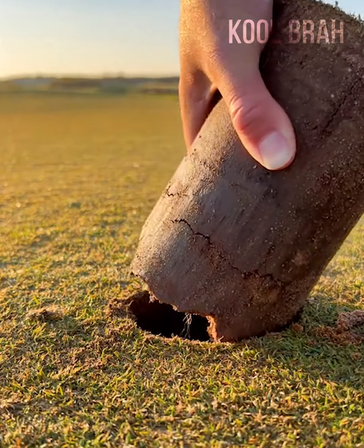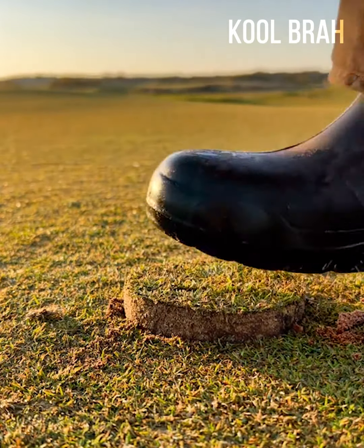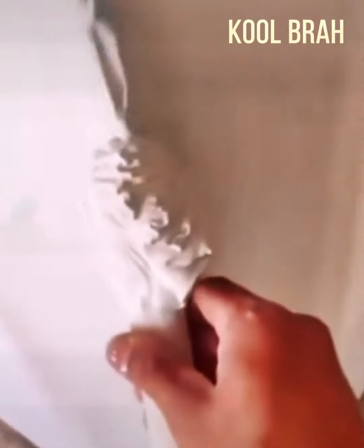What you see now is a soil sample that has been tested in the lab being returned into place. What a satisfying job to watch — well done, man.